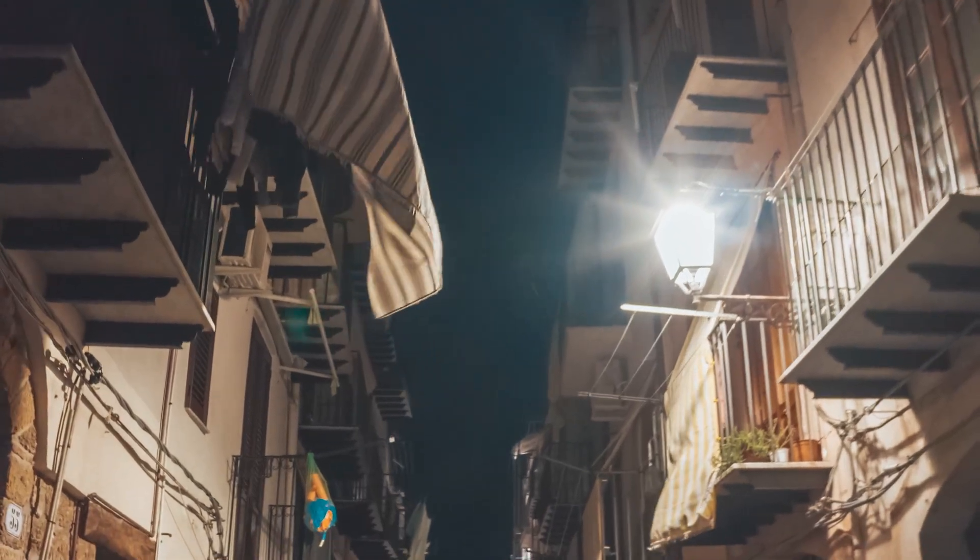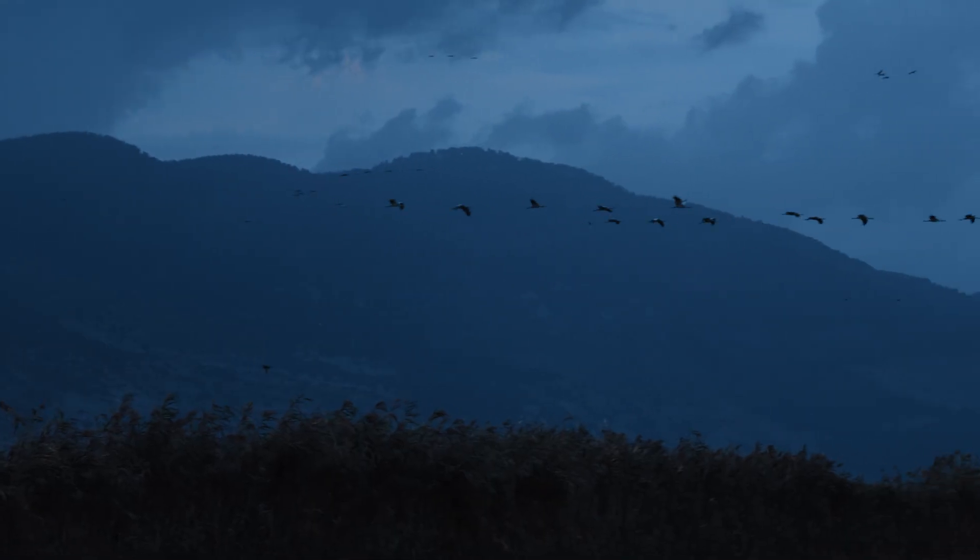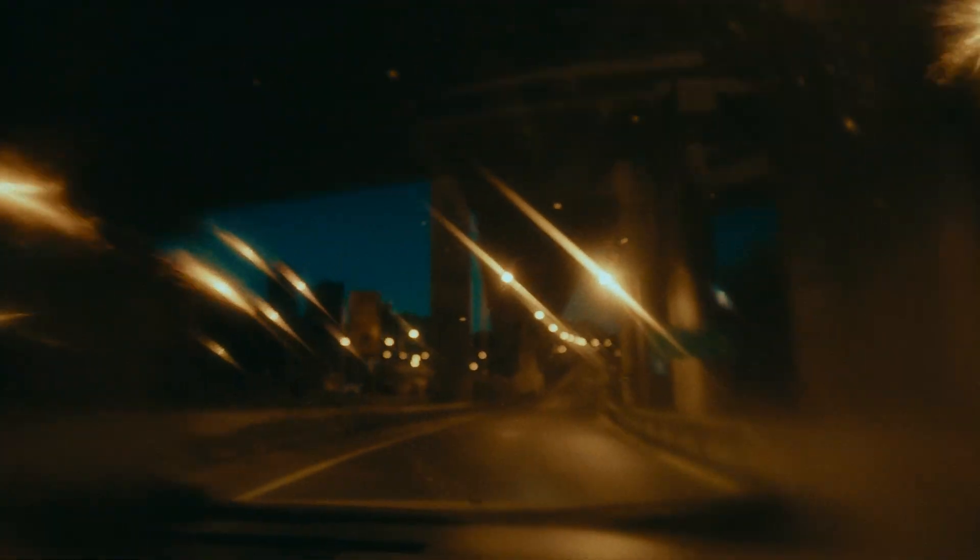Excessive lighting can lead to glare, unnecessary light waste, and harmful impacts to the night-time environment, as well as impacting human safety. Brighter lights don't necessarily mean better quality lighting.